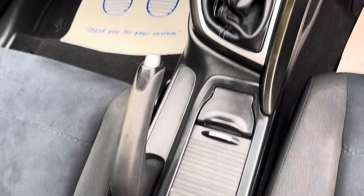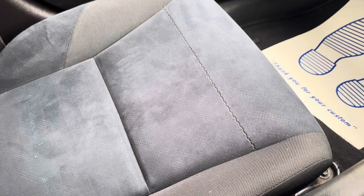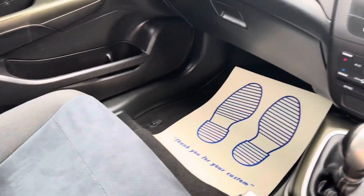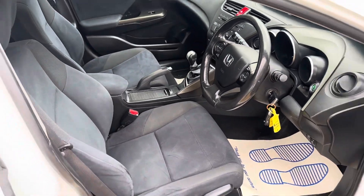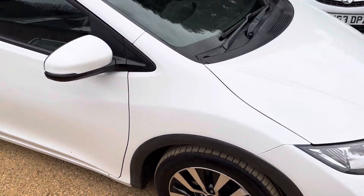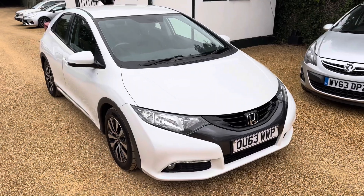Interior trim and upholstery are all in good condition. These seats probably don't look the best in the photographs, but rest assured they have been cleaned — they've been wet vacuumed. They're a sort of suede fabric material so they don't photograph very well. If you're interested in the car, just give us a call, bring along your driving licence, you're welcome anytime. The car's in good condition, ready to drive away, and we look forward to seeing you. Thanks very much.